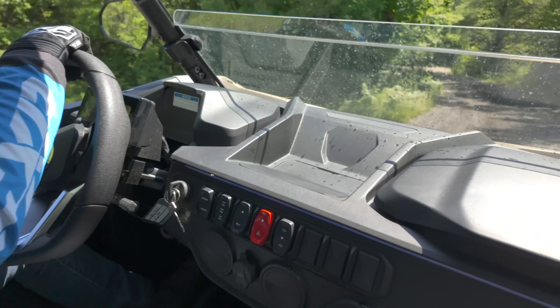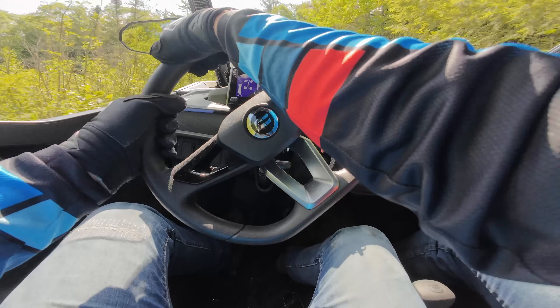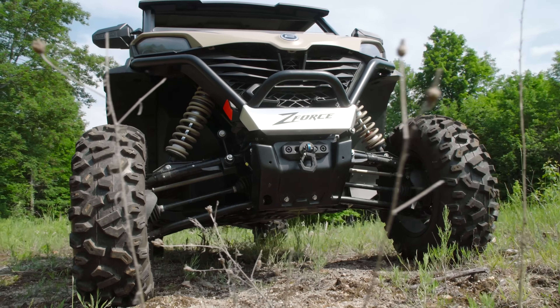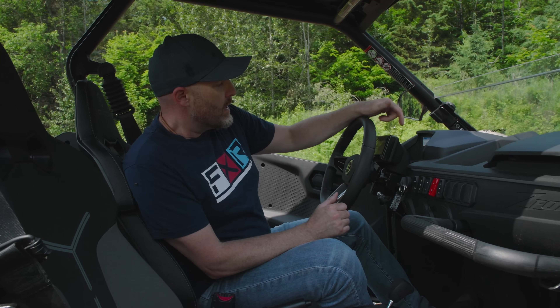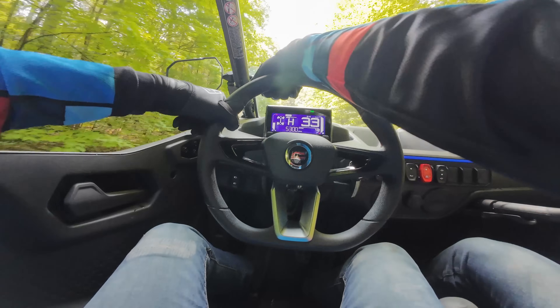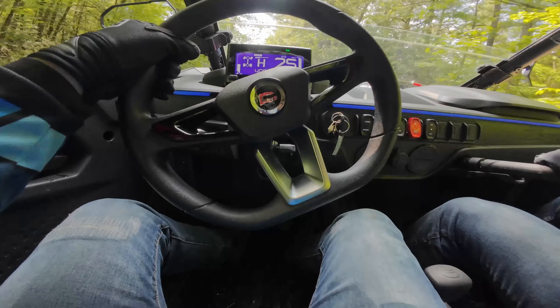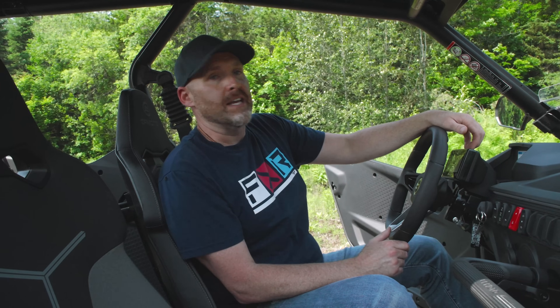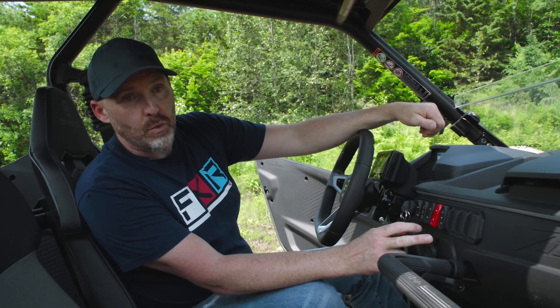Really nice steering wheel — this machine has EPS as well, and it's dialed in really nicely. It has automotive-style steering, very light and nimble, and coupled with the narrower front tires it handles really well on the trails. They also have the CFMoto digital gauge — I love this gauge, it's nice and bright and colorful. It's one of the nicest gauges currently offered. The only other one I'm really impressed with lately is the Kawasaki Brute Force 750's gauge, but that doesn't take anything away from the CFMoto one.